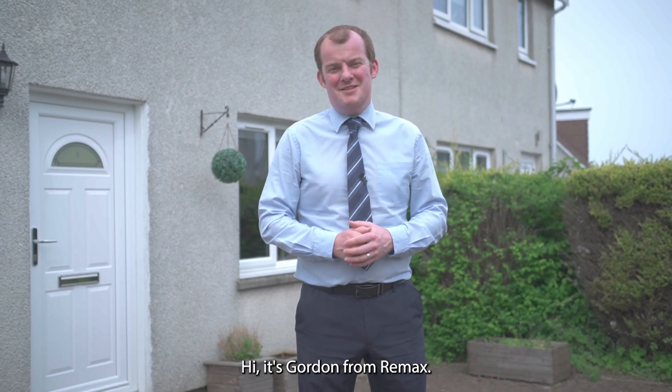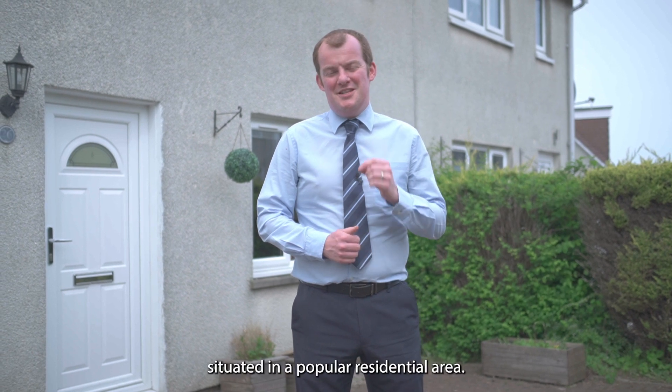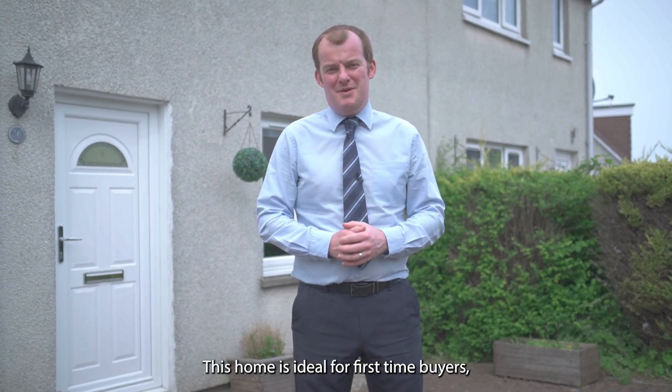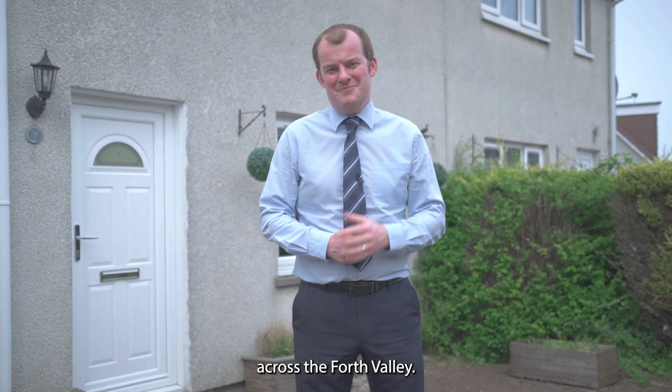Hi, it's Gordon from RE-MAX, introducing number 26 Eastern Drive in Shield Hill. Situated in a popular residential area, this home would be ideal for first-time buyers, offering two double bedrooms and amazing views across the Forth Valley. Let's have a look.